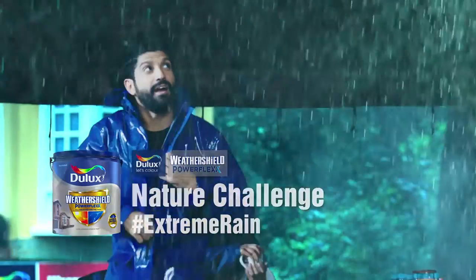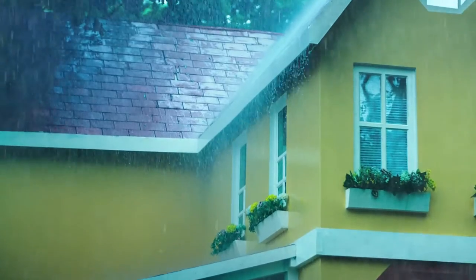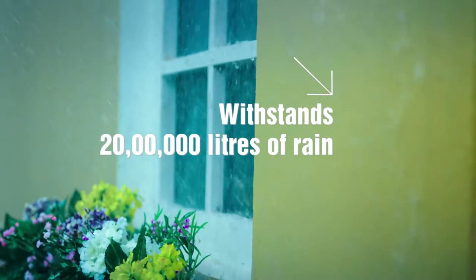Stop, my brother! Today is the nature challenge here, because the most rain is here. But look at the walls — Dulux WeatherSheer PowerFlex has given them complete protection.